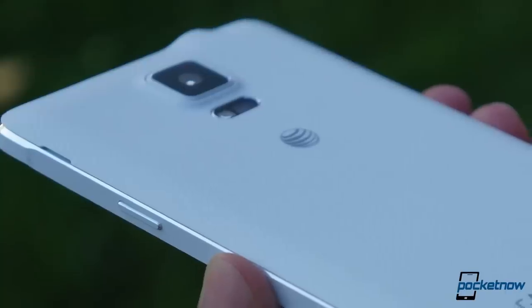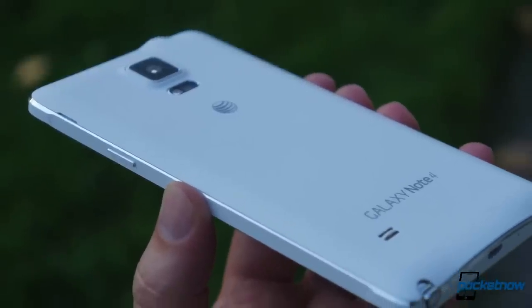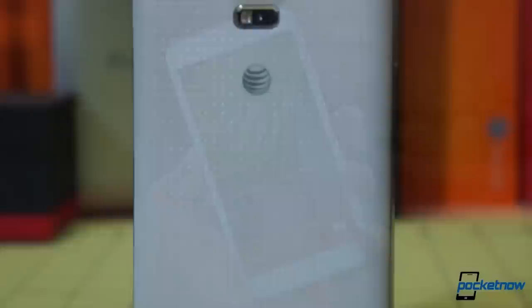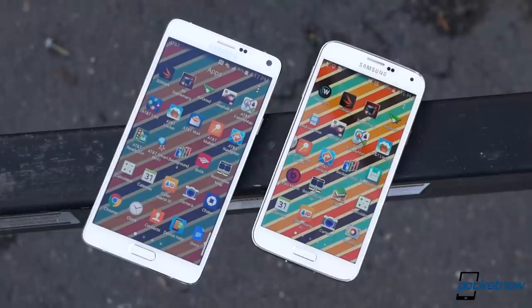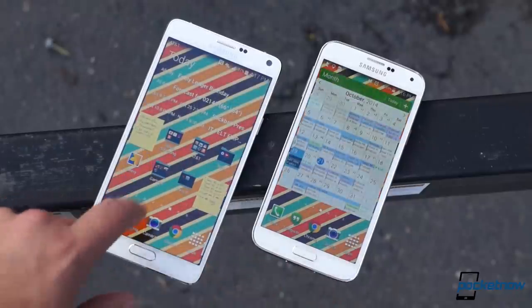I'm Michael Fisher with Pocketnow, and if you've been following me for a while, it's probably easy to guess which of these smartphones I'd buy. My initial impulse is just to say if you want the best Samsung has to offer, buy the Note 4. But the Galaxy S5 is a flagship too, and there are things it can do better, or at least better for you, depending on your own tastes and needs. Let's see what that means. Join us for Galaxy Note 4 versus Galaxy S5.